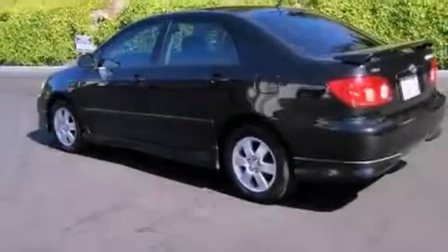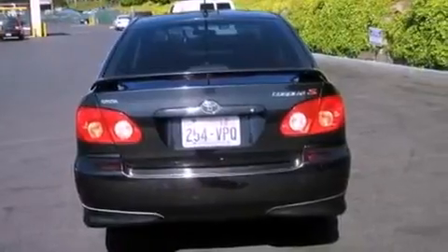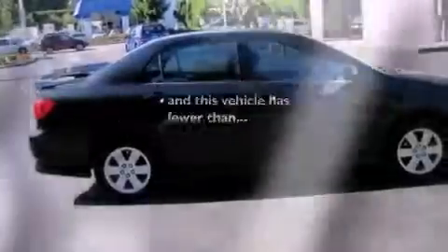Features include air conditioning, a rear window defroster, a CD player, an engine immobilizer theft deterrent system, a chrome grille, fog lamps, a passenger side airbag, and this vehicle has less than 54,000 miles.